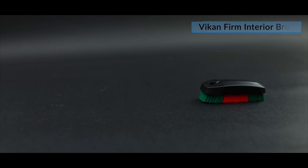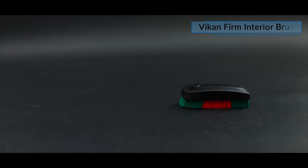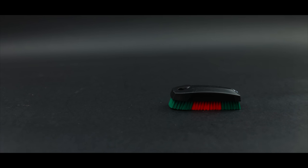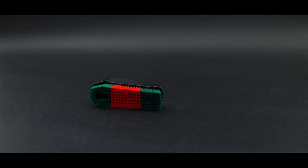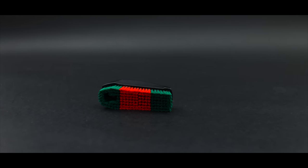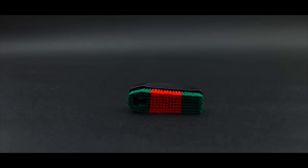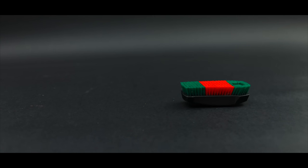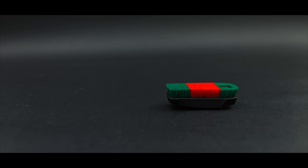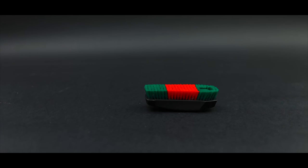Third on this list is perhaps my oldest and most used brush, certainly for upholstery and carpets, which is the Viken Firm Interior Brush. It must be close to 10 years since I first tried it, and to this day, when it comes to cleaning fabric seats, trims and even carpet, it's still my number one brush, being so effective yet very safe on those porous materials. It's also a rock solid, well put together brush that should last years even with constant use. It's dirt cheap and honestly hard to fault — certainly one I highly recommend.